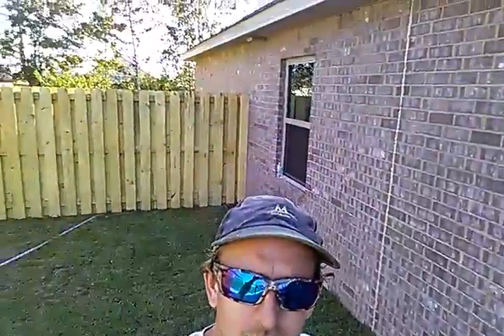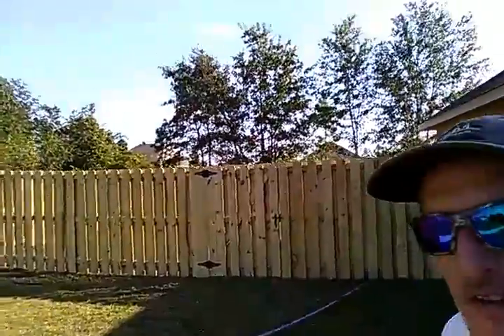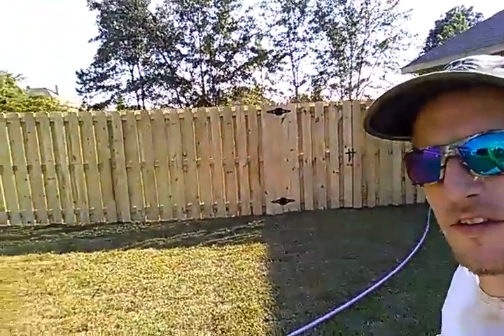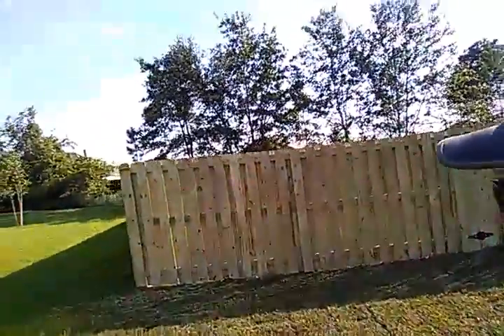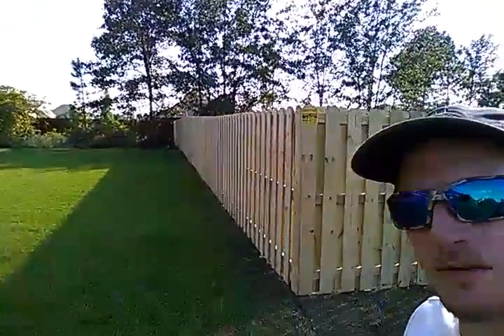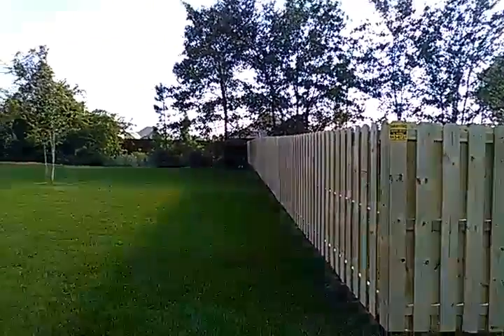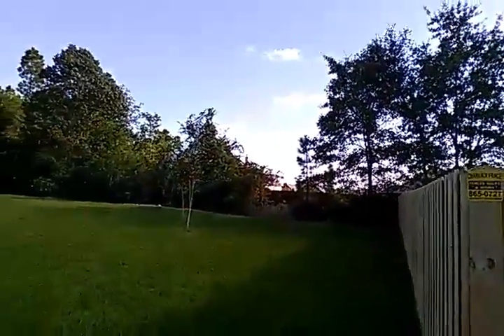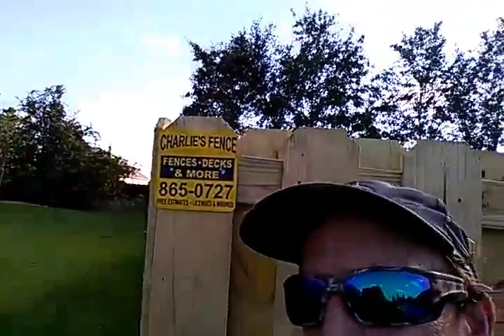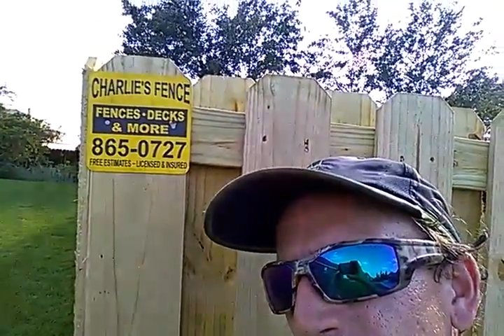There's that outside view. Walk on over and check it out from the neighbor's yard — that's how it looks from the neighbor's house. Walk on over and check out the street view from the other side.